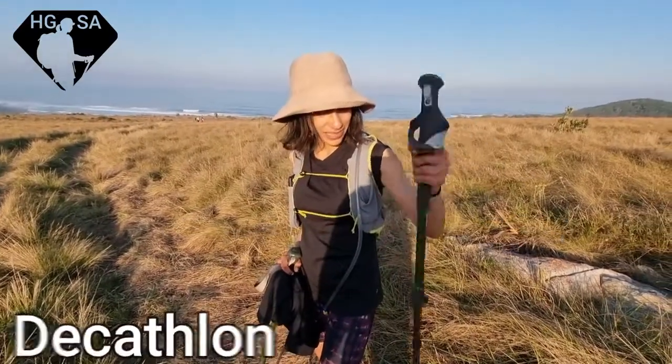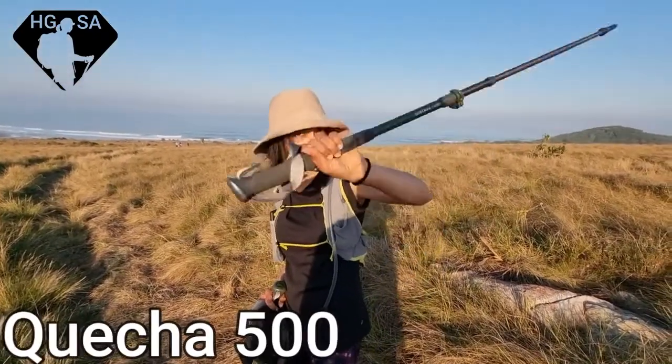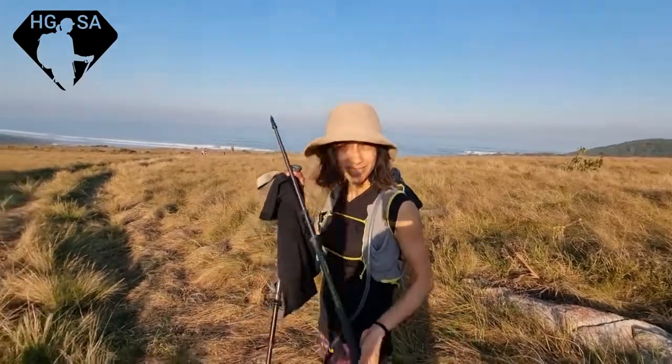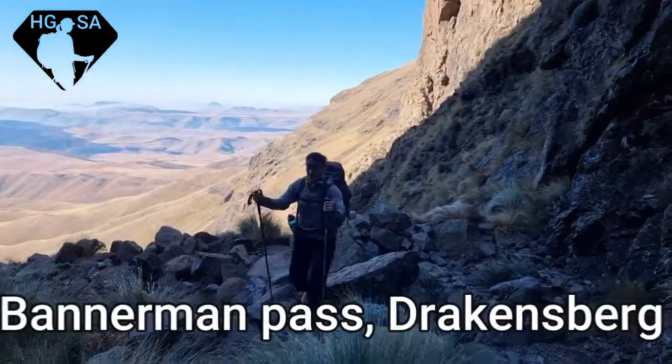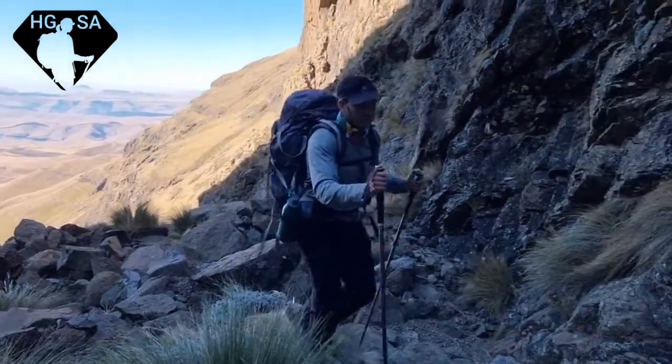So I got this from Decathlon — it's the Quecha 500. It's helped me a lot. Get sticks, look after your knees. This guy's having an easy time with his sticks. They help a lot — it's like having four legs.